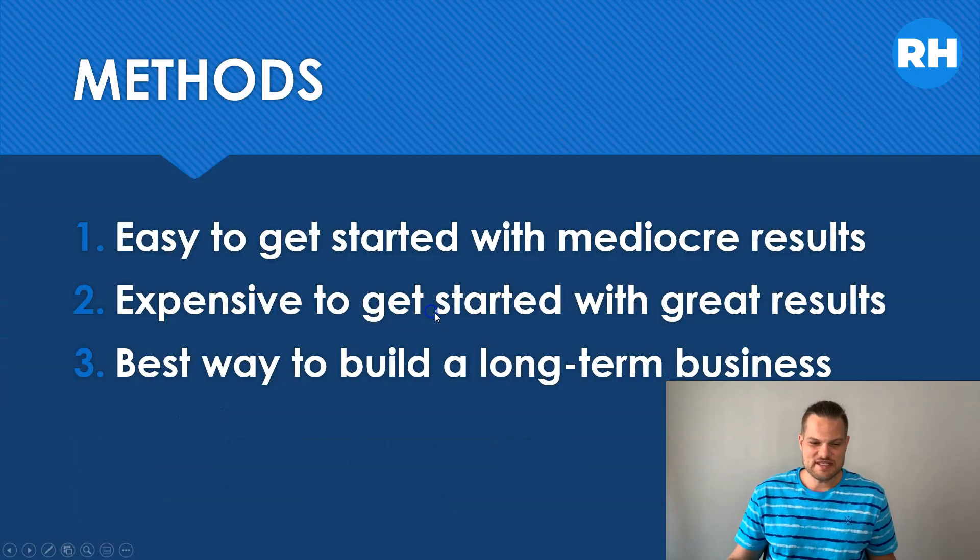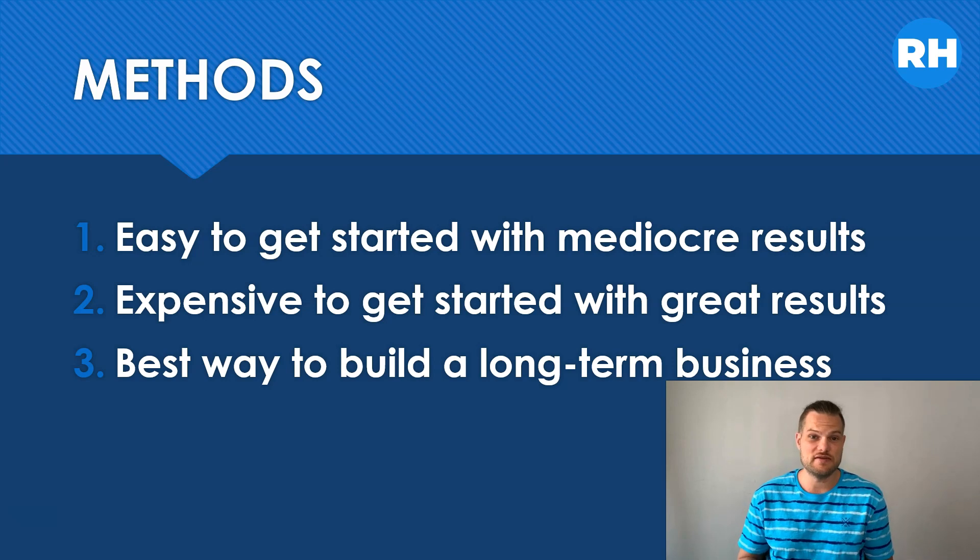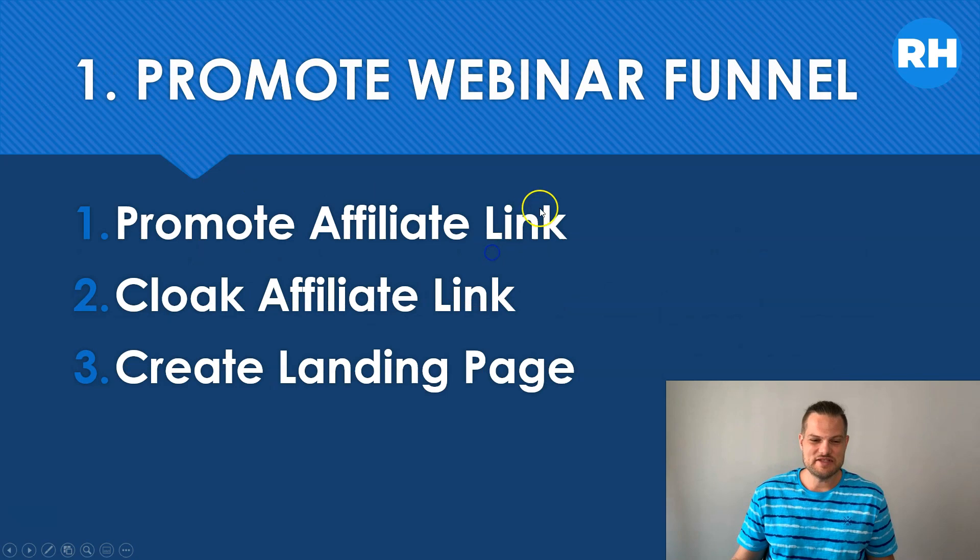As you can see here, there are three methods that I'm going to go through. The first one is easy to get started with but gets mediocre results. The second one is the expensive one to get started with but gives great results. And the third one is the best way to build a long-term business. I'm giving you three different options and you can pick and choose which one fits best with you. But at the end, I'll tell you which ones I recommend and how you will get the best results.